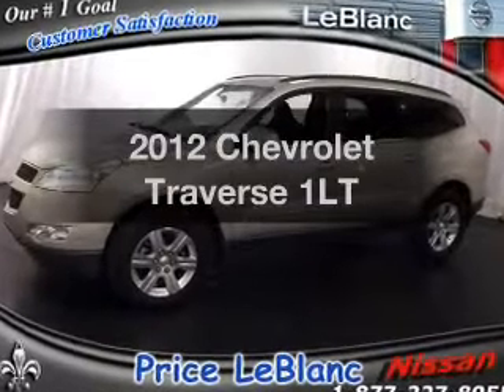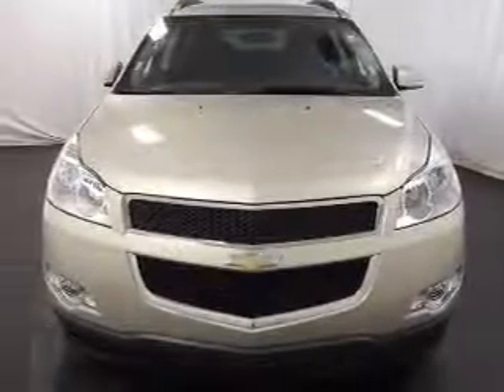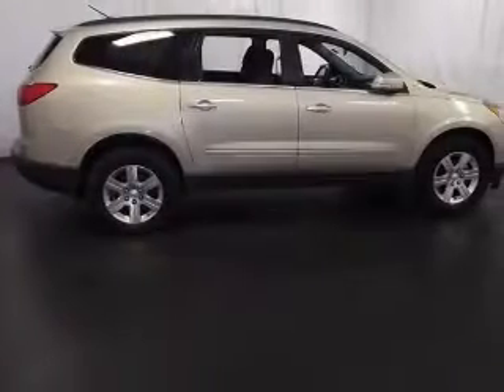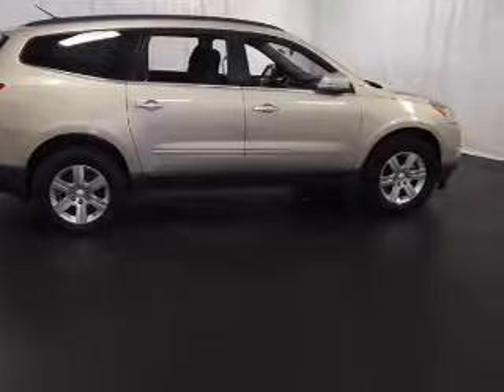Introducing the 2012 Chevrolet Traverse. If you're looking for an automobile with great attributes, look no further. With a reliable six-cylinder engine, the powertrain includes front-wheel drive, connected to a smooth-shifting six-speed automatic transmission.